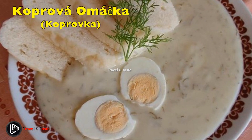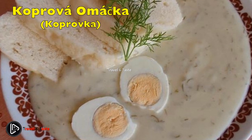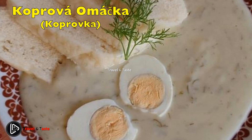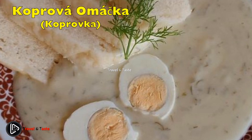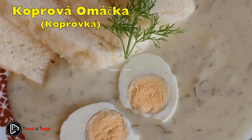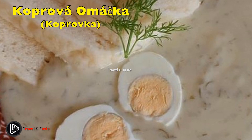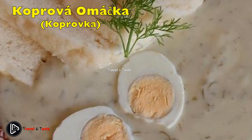Koprovka — creamy dill sauce. Koprovka is another favourite and Czech-specific dish — a specialty and signature of Czech grandmothers. It's made from cream, vinegar, and fresh and pickled dill, thickened with flour. And even though it may not sound overly appetizing, believe me, it is. Koprovka is usually served with dumplings, but people also eat it with boiled potatoes and boiled beef. It's a controversial dish in Czechia — people either love it or hate it.